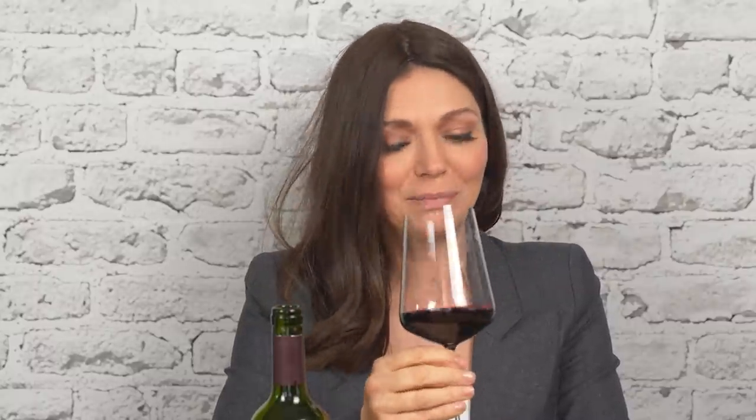On the nose, so jammy — blackberry jam, black cherry jam, and hints of vanilla and toasted almonds from the oak. Let's see if that echoes on the palate.